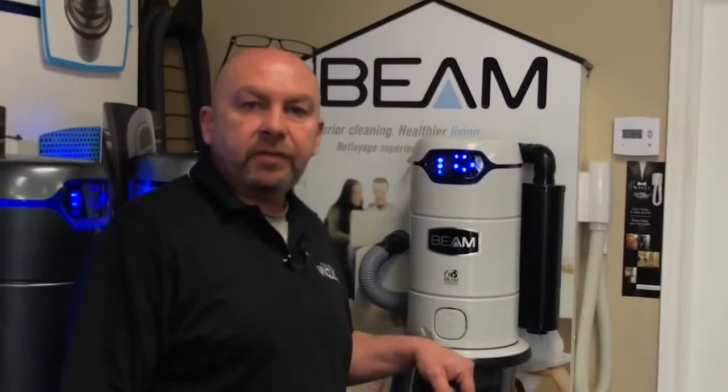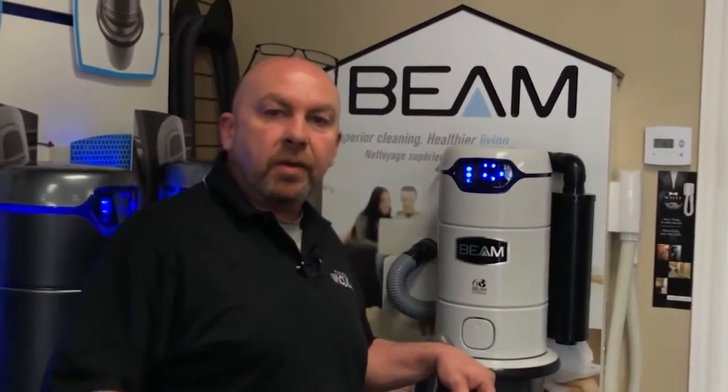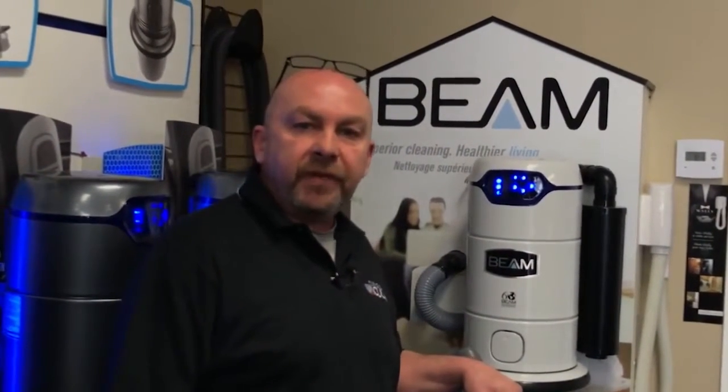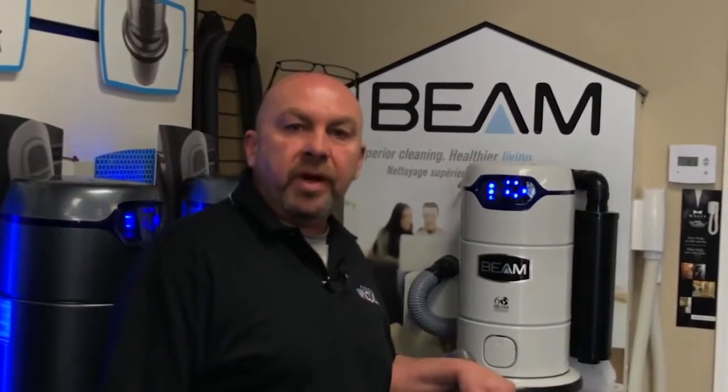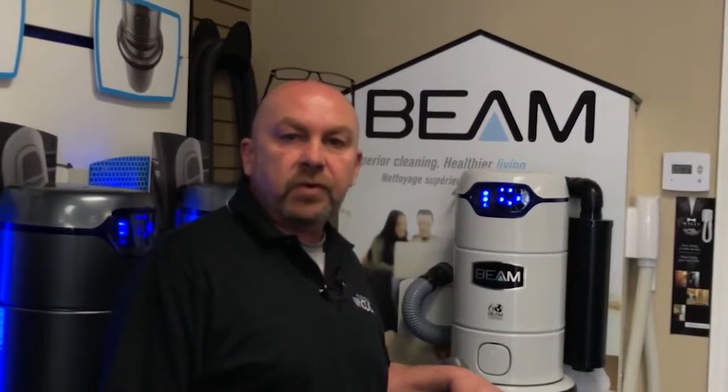Now, I know you can buy a central vacuum system anywhere these days, but I want you to come to my store. I want you to buy your central vacuum from me. The reason why is I want to have the chance to help you out. My name is Jeff Anderson. I'm the owner of the award-winning Parkdale Vacuum Center in Hamilton. We've been serving customers for over 25 years.